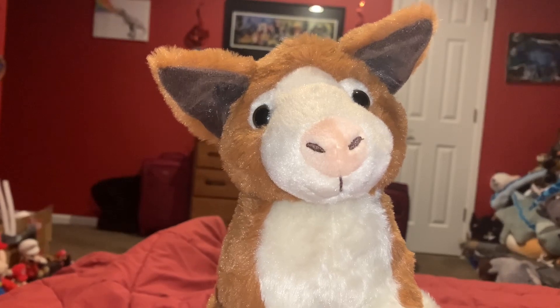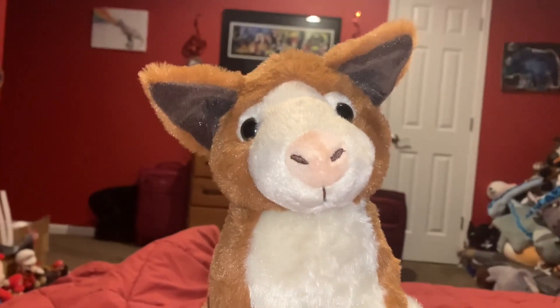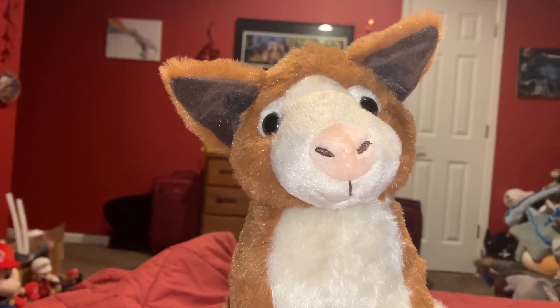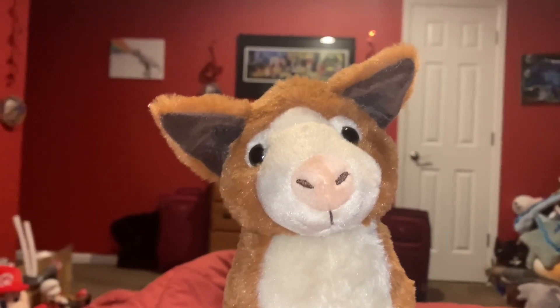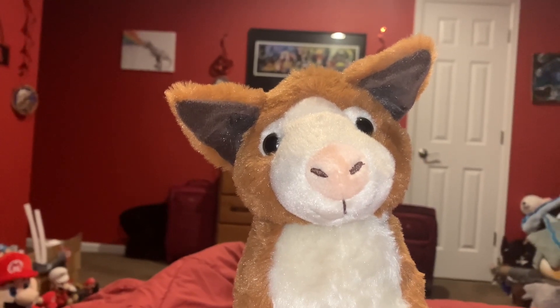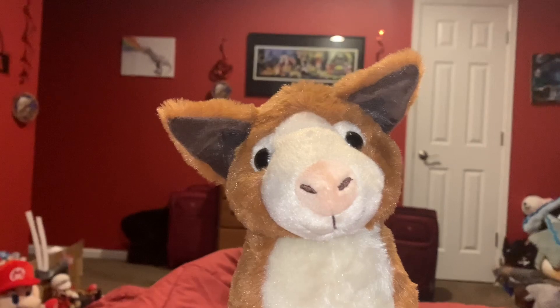Prior to that moment I had only seen tree kangaroos in photographs. And the next World Wildlife Fund video that's going to be up on this channel when I upload it is going to be on the tree kangaroo.